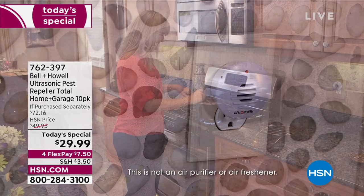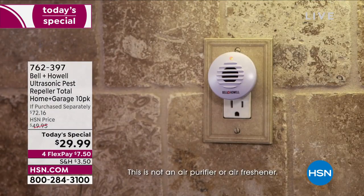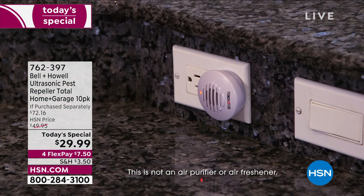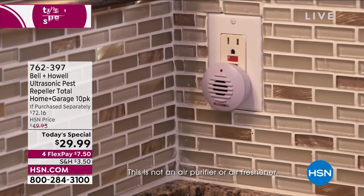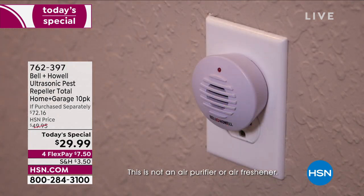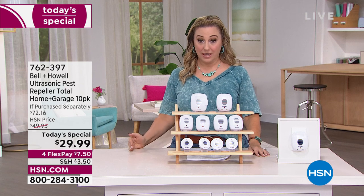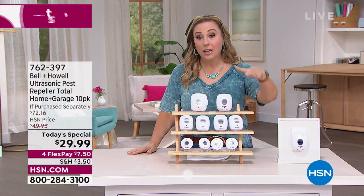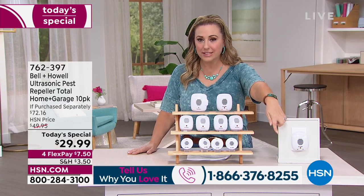That's why we give people so many. It doesn't make sense that it's not a poison and not a trap, but all it has to do is annoy the pests enough that they just leave. We had a caller in our last presentation. We're here live — if you've used this product and want to share your story, we'd love to hear from you. You can call our toll-free testimonial line: 1-866-376-8255. And you're getting 10 of them for $29.99. This is the lowest price we've ever offered in the history of this product, and we've sold over 6 million here at HSN.